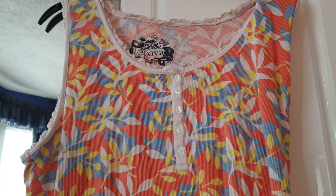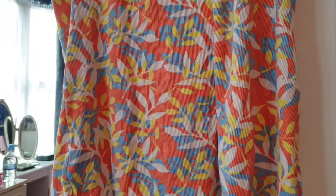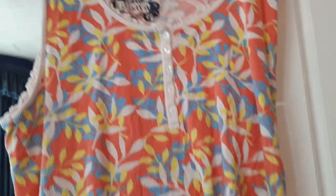Got this really nice vest top from Papaya, which is Matalan — orange, blue, yellow. Really perfect for summer, this one. I really like this one.